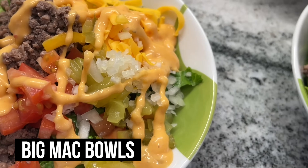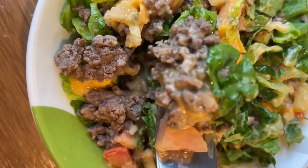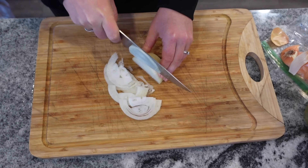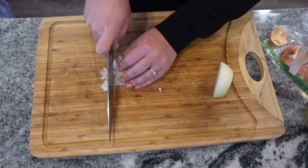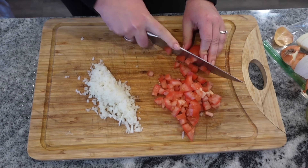We are going to make Big Mac Bowls. I've got half an onion left from something last week — a perfect opportunity to use it. We're going to chop it really small and also dice up some tomatoes, chop up some leftover pickles, and shred some cheddar cheese.